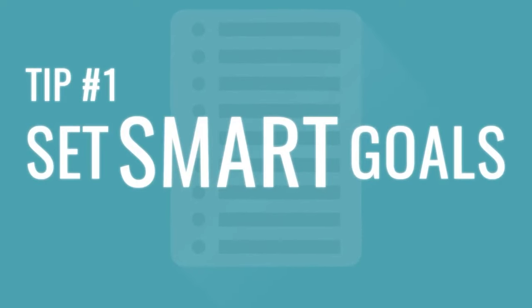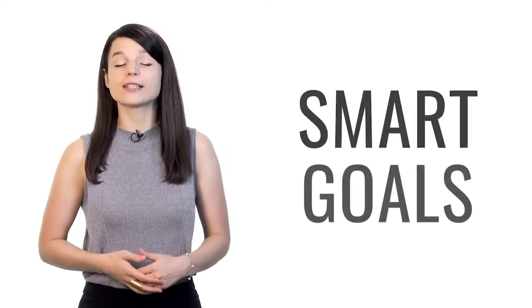You probably already have some goals you're trying to achieve when it comes to your language learning progress. While achieving these goals is important, making sure you make the right goals is the real key to success.